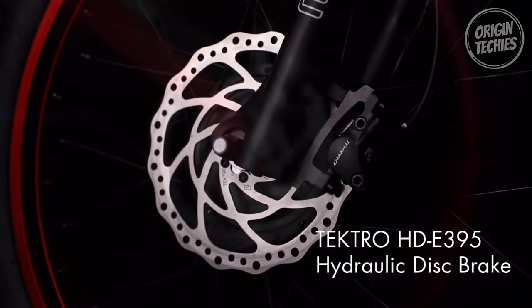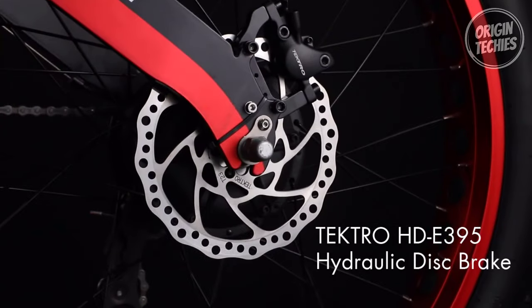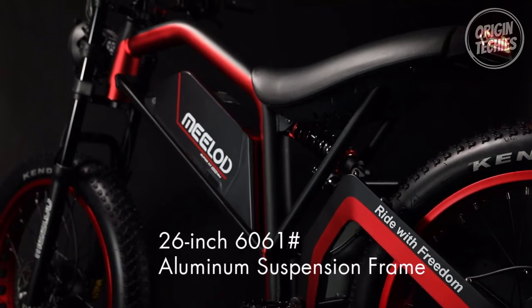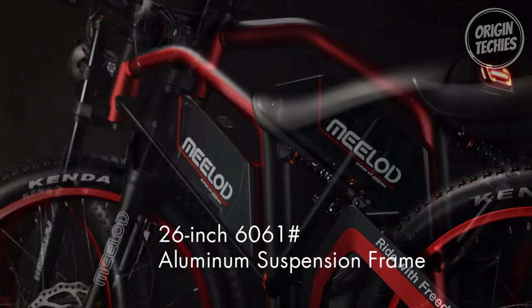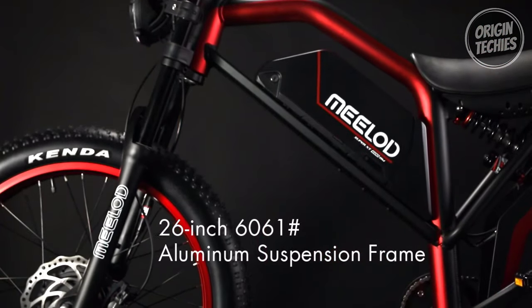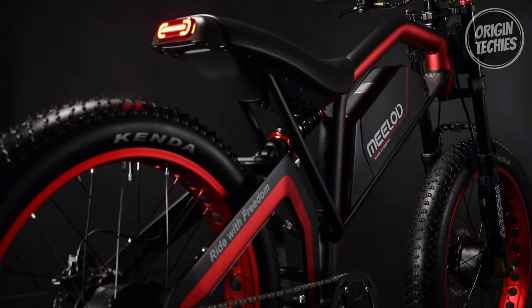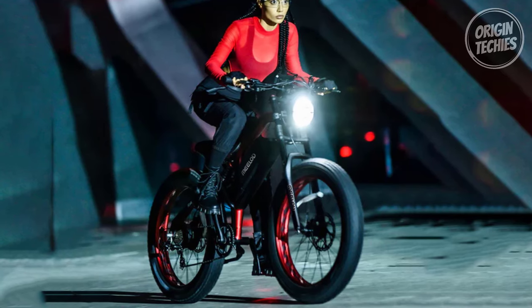The Tectro HD 395 double-piston hydraulic disc brakes guarantee optimal stopping power, ensuring safety is never compromised. Designed for versatility, the Milad XT 600 DM features a double crown 26-inch fork with hydraulic lockout, providing rebound air pressure adjustment and lockout capabilities.